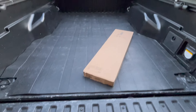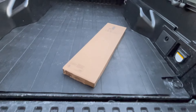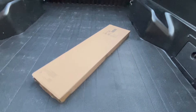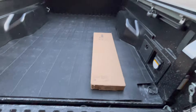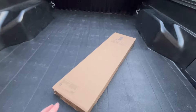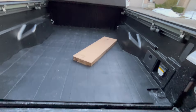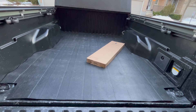Let's move on to a slip test. The mat is advertised as anti-slip and it definitely has a lot more grip than the factory bed. You have to put a lot of force in just to move it, and it stops pretty fast when it does slide. No issues with the anti-slip — good to go on that front.